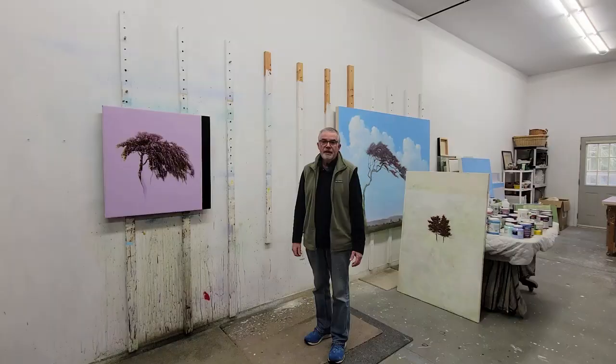CHW is a worthy cause. This painting is going to be in the auction. If you like it, I hope you bid on it and I hope you have success in acquiring it.